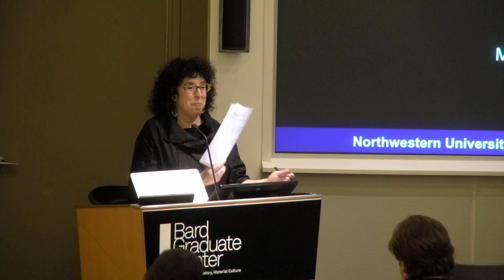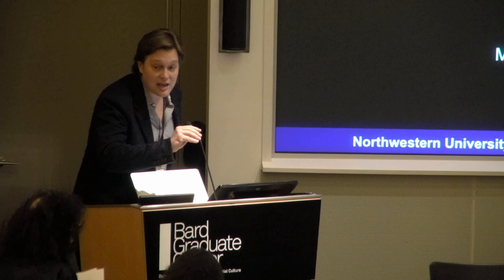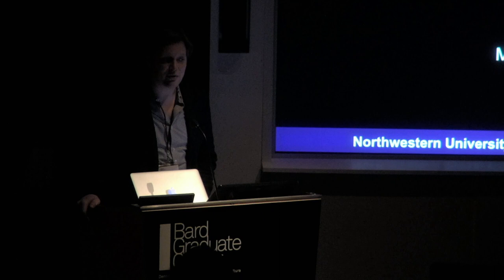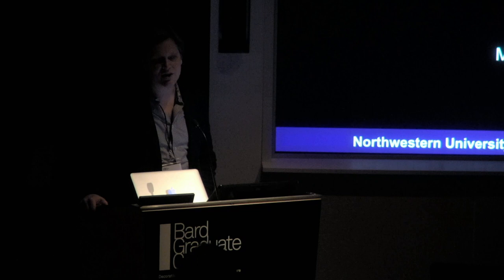Please join me in welcoming Mark. Thank you, Jennifer, and thank you for including me in this session. I'm a little bit of a fish out of water for a number of different reasons — I know very little about contemporary art, but I do know a little bit about materials analysis and trying to extract information about an object just through its composition and structure.